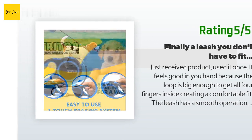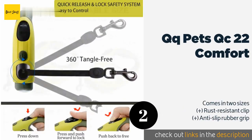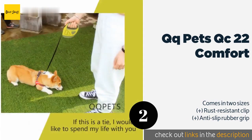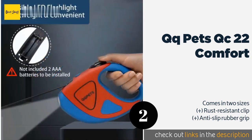The next product on our list is the QQ Pets QC-22 Comfort. The compact and lightweight QQ Pets QC-22 Comfort is easy to hold and can help minimize hand fatigue on long walks with your dog. Additionally, it has a bright LED built into the housing to illuminate the path ahead and make you more visible to drivers. This product is available on Amazon for $16.